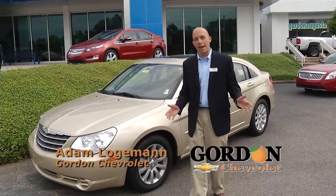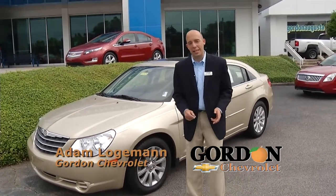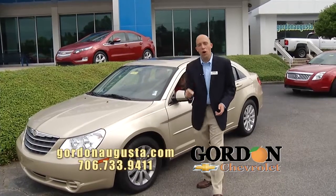Hey, we're back at Gordon Chevrolet. Beautiful Saturday morning. I'm wasting no time in this segment — I've got three great cars to show you.